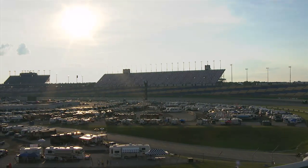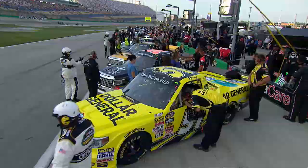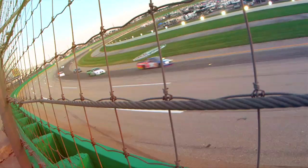Hello everyone, welcome to the Mobile One Driver of the Race. This week we head to Kentucky Speedway for the NASCAR Camping World Truck Series race under the lights.